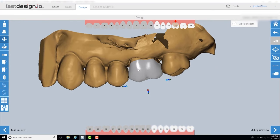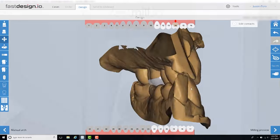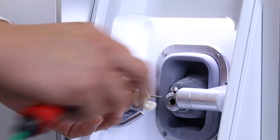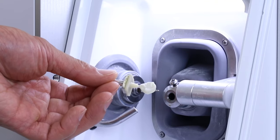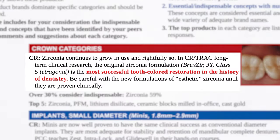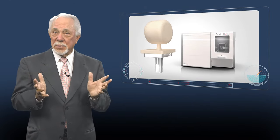Having agreed that real value comes from milling single-unit posterior crowns, the choice of materials is simplified. Can your system mill zirconia? And more to the point, will it mill Bruxure zirconia, the number one prescribed restorative material? The zirconia brand that Dr. Gordon Christensen has called one of the most important developments in modern dentistry.